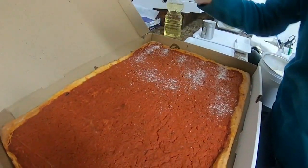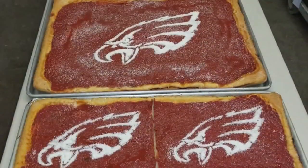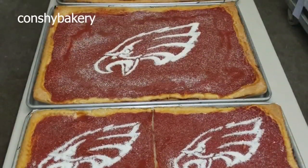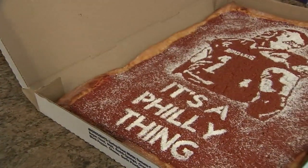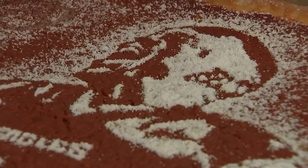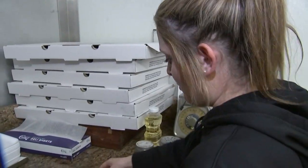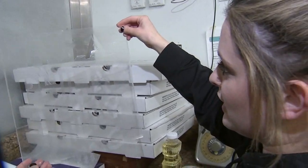Once the sauce is spread, the stencils come out. It's a Philly thing — customer driven, they try to give the people what they want. Nick Sirianni, Jason Kelce, Jalen Hurts is a favorite to buy and to make, says Shelby Pascarello. I love doing the Jalen Hurts one. I think it's just so cool and so detailed. I'm going to put the stencils on top of the tomato pie and we're going to get rocking and rolling with the design and the cheese.